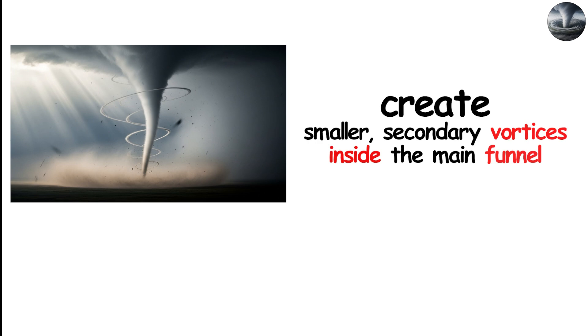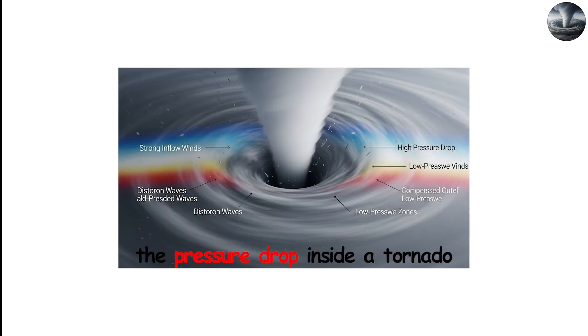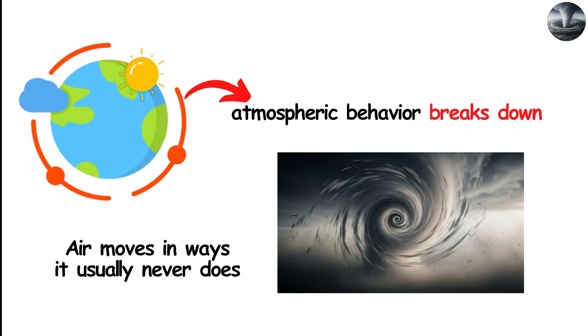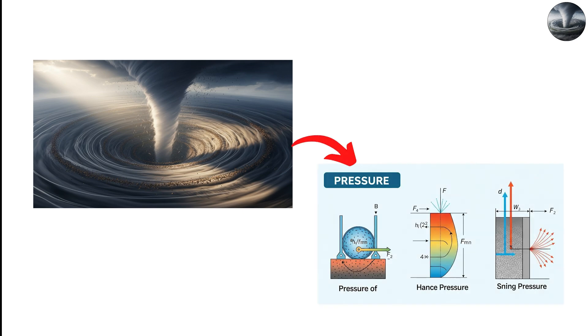These fluctuations create smaller, secondary vortices inside the main funnel — mini-tornadoes within the tornado — that rotate even faster than the parent vortex. These are often responsible for the narrow, concentrated streaks of extreme damage seen after major tornadoes. Ultimately, the pressure drop inside a tornado is what makes the environment so alien. Normal atmospheric behavior breaks down, air moves in ways it usually never does, and the space becomes a zone of intense acceleration, compression, and rotation — all held together by the physics of pressure.